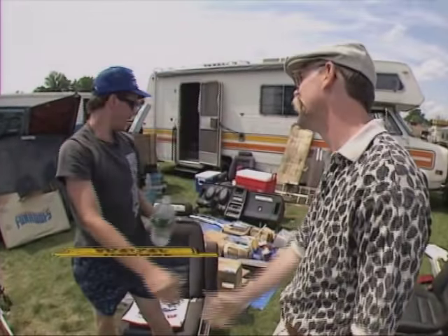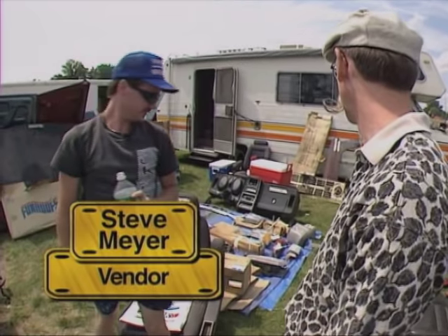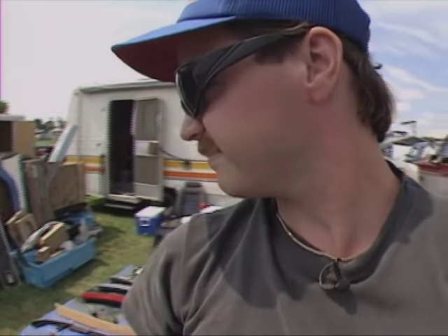Looks like you've got a little bit of everything here. Yeah, actually it looks like a lot of everything here. How long have you been coming to the show? Seven, eight years. I see a '71 Mustang dash, a '65 Vette hood. I need a hood for a '67 GTO — you got one? No.